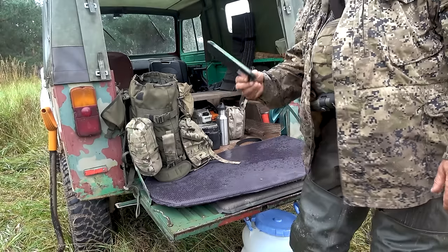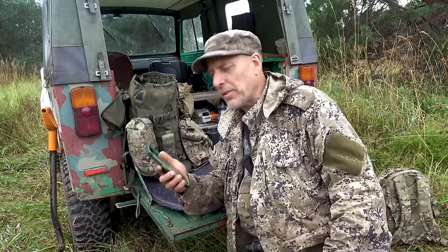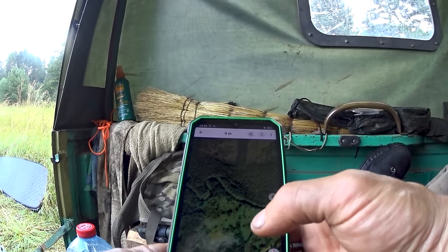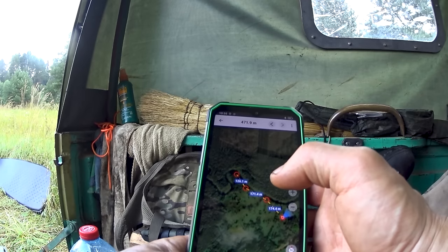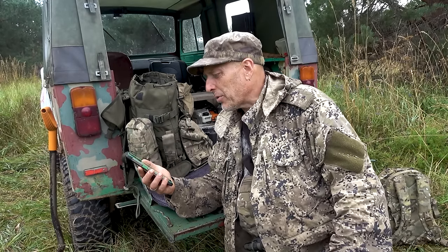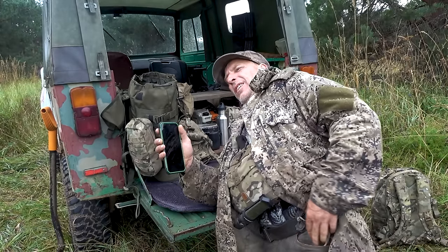Speaking of getting into trouble — you should always have a fully charged electronic device which is able to work with offline maps. As I always say, these devices are awesome. Let's try and measure our position here — 174 meters, a little bit less than 500 meters. This will get you out of plus 90% of the so-called survival situations, because most of these situations is getting lost in the woods or somewhere else. When we carry this stuff, we also carry a compass of some kind. I have a third compass on my wrist as well, so I don't get lost — hopefully.